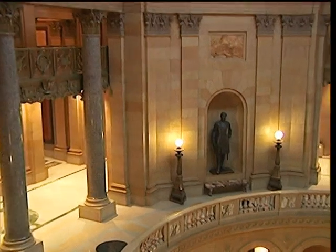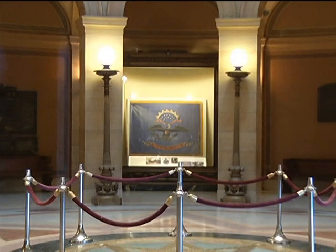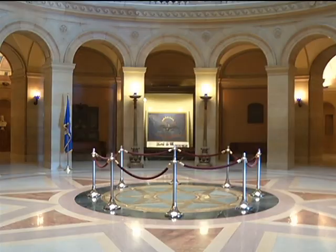The state capitol contains many reminders of the state's role in the Civil War, particularly in the Battle of Gettysburg. With the 150th anniversary of that battle approaching, Brian Pease of the Minnesota Historical Society discusses the state's role.